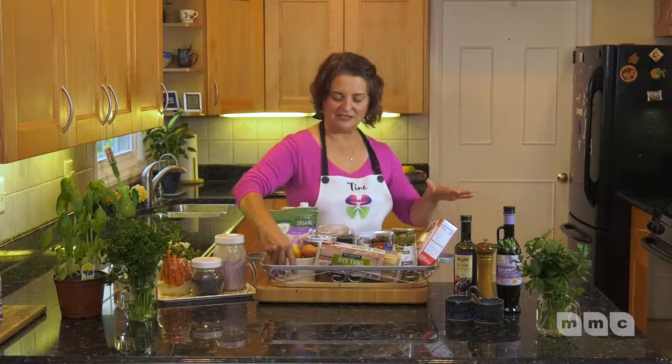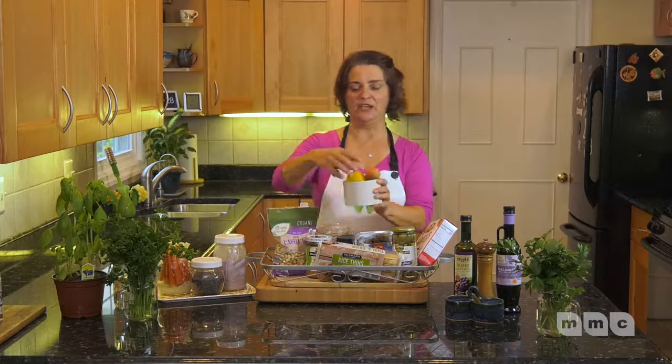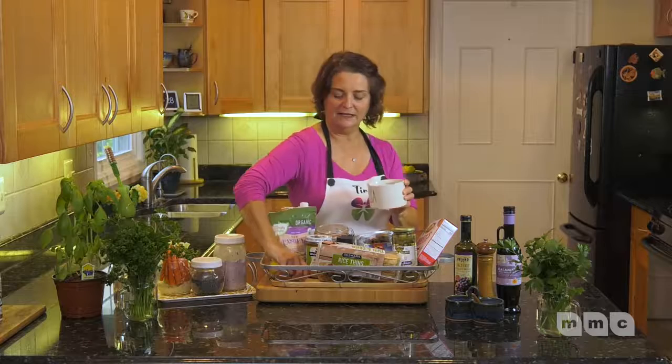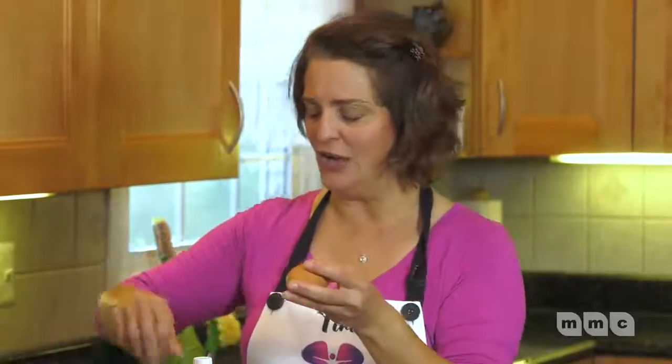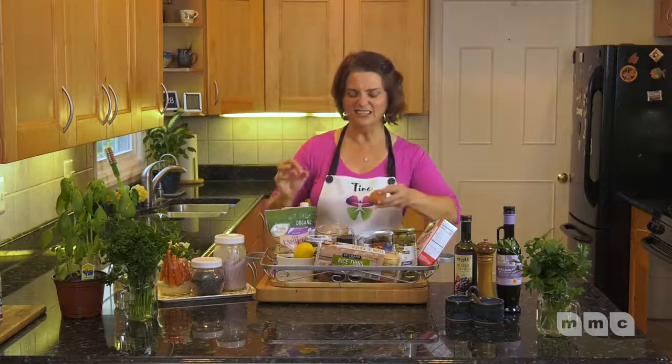Another one of my favorite little snacks: get an avocado, open it up, smash it in a little bowl, sprinkle a little bit of lemon juice on top, a little bit of sea salt, then get a hard boiled egg and crumble it right on top. What a delicious quick snack that is.